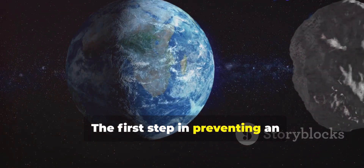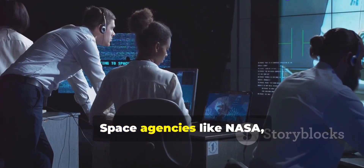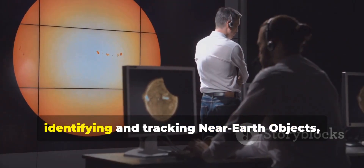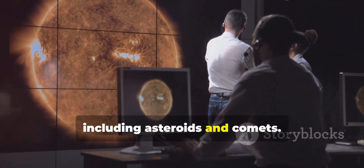The first step in preventing an asteroid impact is early detection. Space agencies like NASA, ESA, the European Space Agency, and others have dedicated programs for identifying and tracking near-Earth objects, including asteroids and comets.